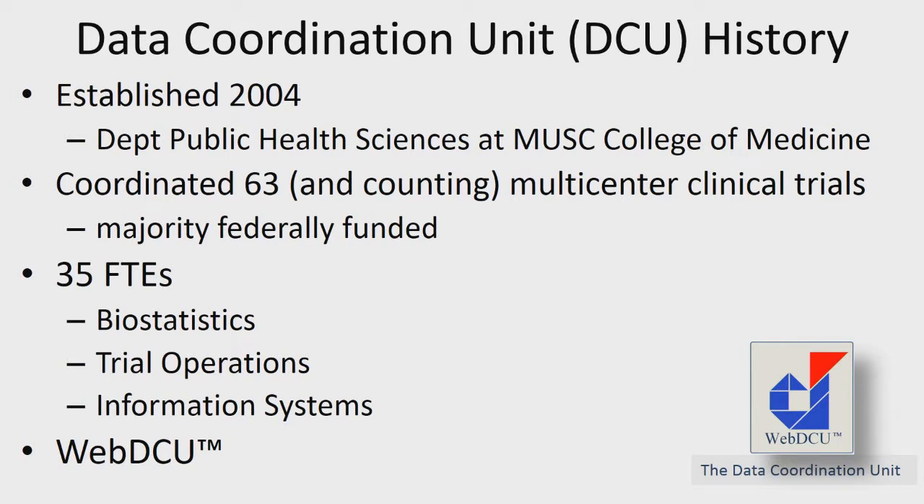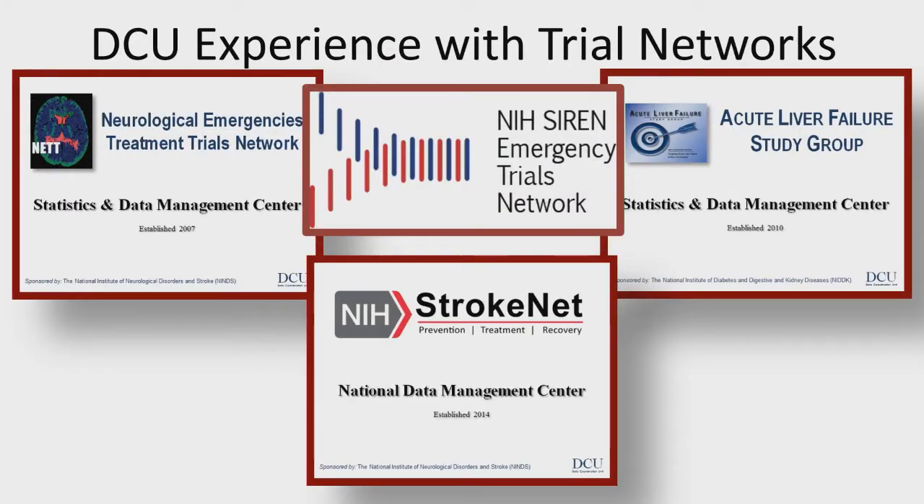All of them are very important and key. If you've done a study with us or plan to do a study in SIREN, we take care of all of the information systems infrastructure in terms of our clinical trial management system, which is called WebDCU. In addition to investigator-initiated studies, we have trial networks. We were the statistical data management center for the NET, working with the Michigan group for several years. We're also the data management center for StrokeNet, funded by NINDS, and the data management center for the Acute Liver Failure Study Group, funded by NIDDK. And we're happy to have SIREN on board as well.